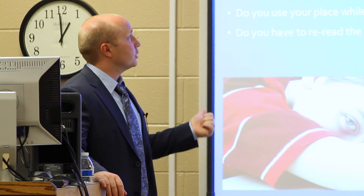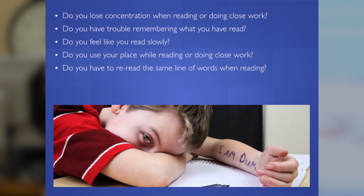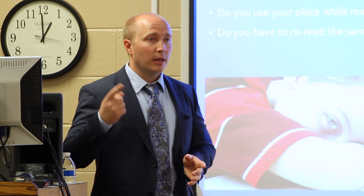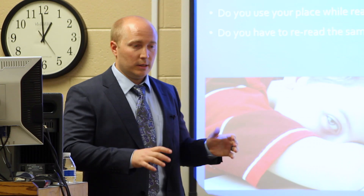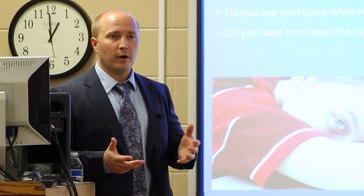We talked about concentration, about having the ability to remember what you've read. A lot of the things that pop up are: are they losing their place? Are they rereading the same line of text? When you look at the research in binocular vision dysfunction or eye teaming deficits, the number one complaint isn't double vision, it's not blurry vision — it's losing their place. Because when you put a system in motion, it's going to fall apart.